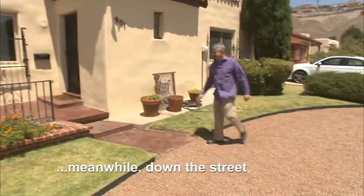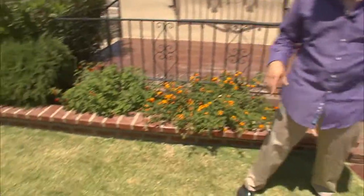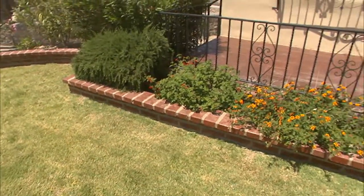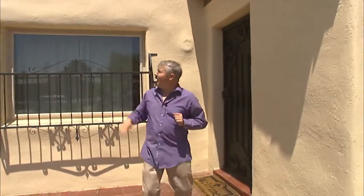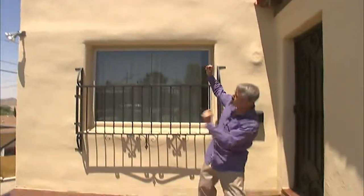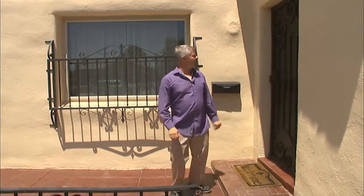Meanwhile, Tomas surveys a house, noting it's going to take a whole lot of work to bring it up to shape. He plans to rip out all of the grass and these plants, put in smaller plants, and then repaint. He kind of likes the color, but says they're going to redo it. He declares the homeowner will be so excited.